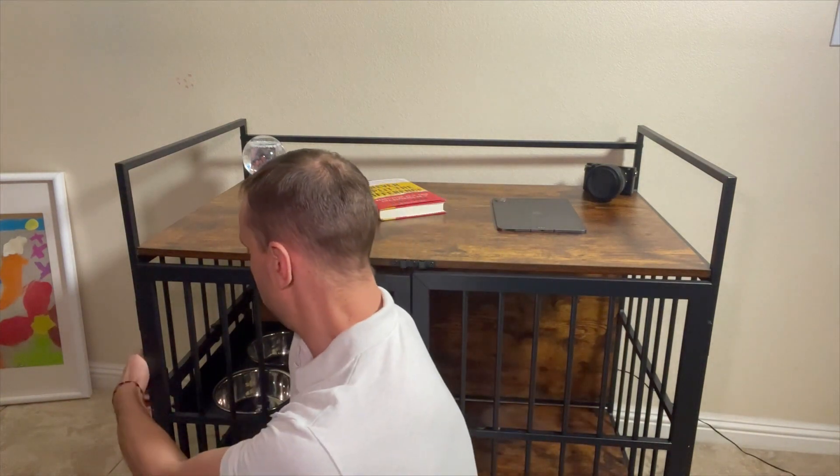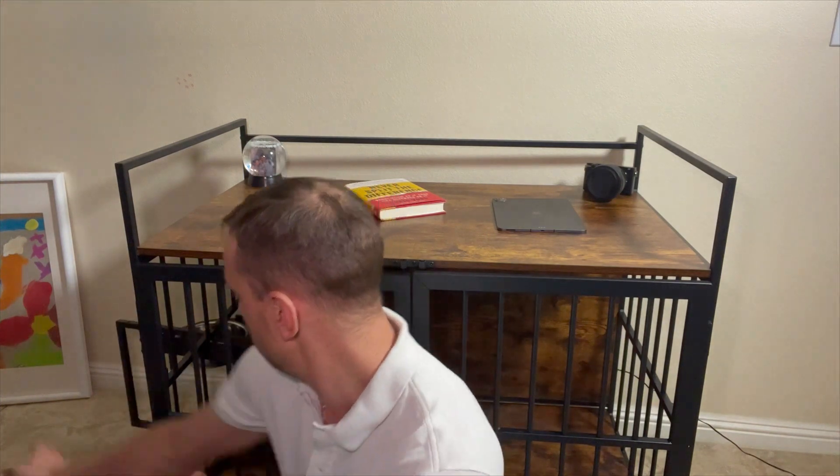One of the standout features of this dog crate is the adjustable raised feeder. It comes with two stainless steel 7.5 inch dog bowls that are easily adjustable with a 360 degree swivel. The feeder can be adjusted to three different heights — 4, 8, and 12 inches — to promote healthy digestion and ensure optimal comfort for your furry companion.